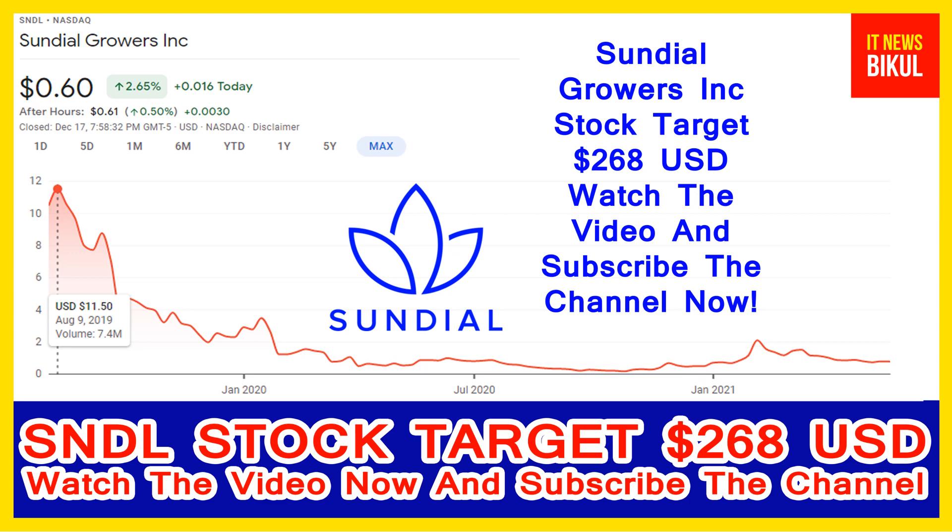Sundial Growers Incorporation company market cap is $1.24 billion. Sundial Growers Incorporation engages in production and marketing of cannabis products for the adult use market in Canada.